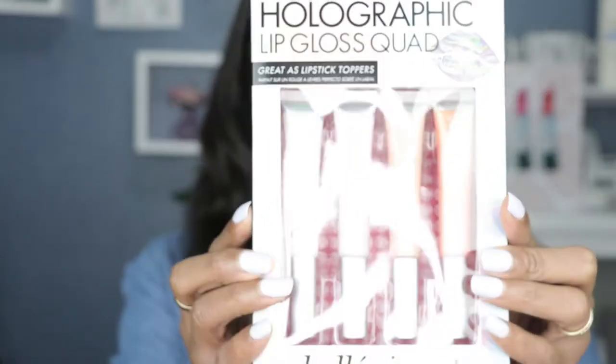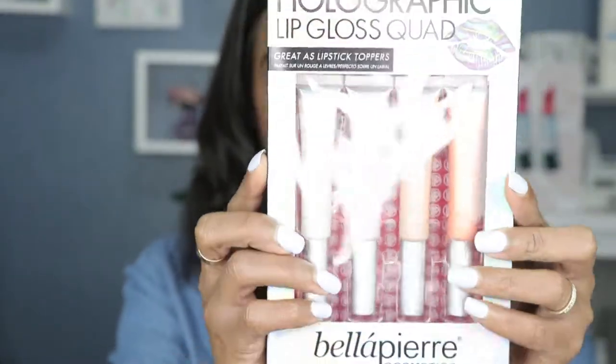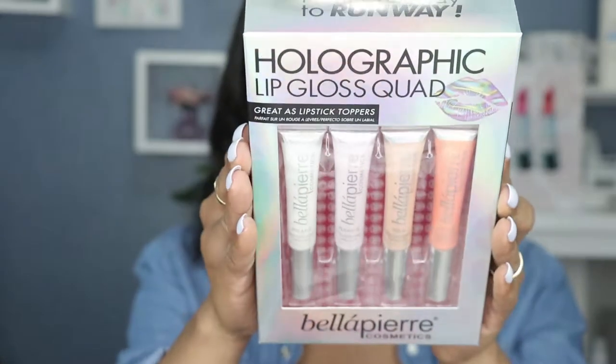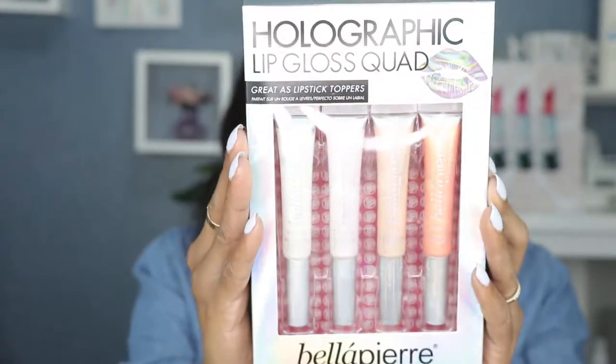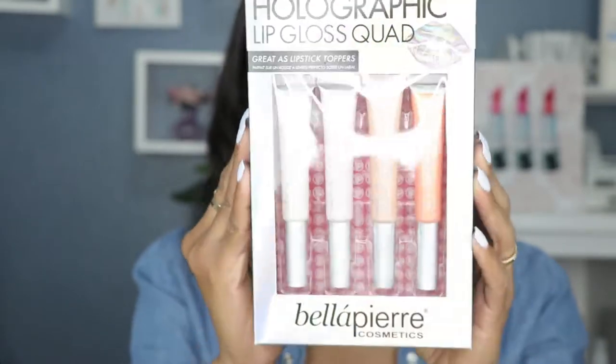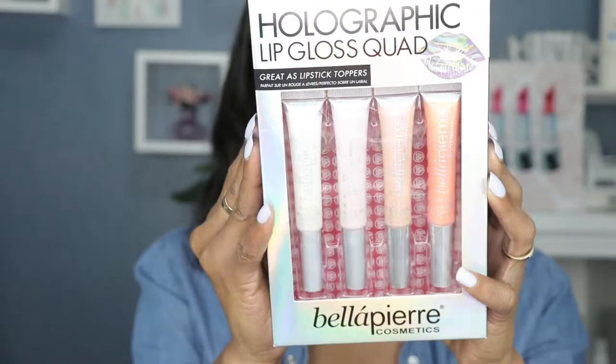But for today I will be swatching lip glosses from Bella Pierre Official. I feel like this is my second video for them this month. I actually did a video on them last month on some of the creamiest lipsticks ever — I'll also leave that in the description box. Today it's still lip glosses, so this is what it looks like: it's their holographic lip gloss quad. This box is huge by the way — it's almost the size of my head. That just gives you perspective on how huge this box is.